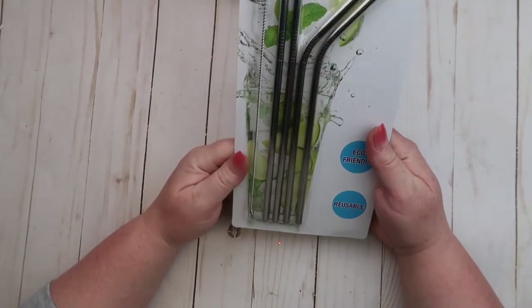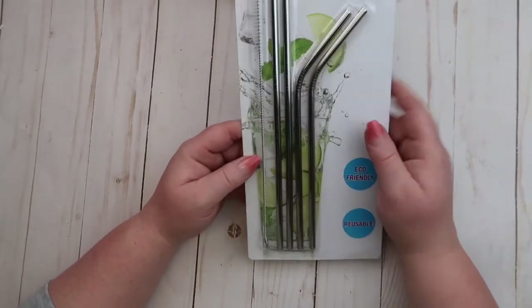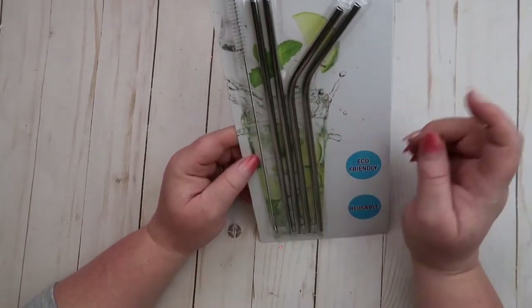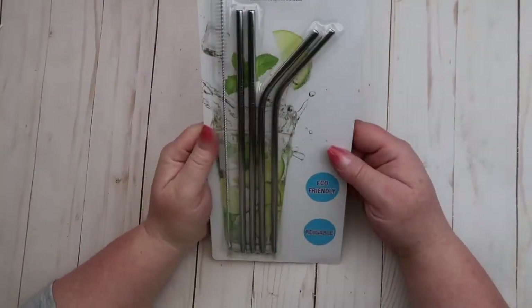I thought these stainless steel drinking straws were really neat. Very good idea — they come with a little brush so you can clean the straws. Eco-friendly and reusable. I love it.